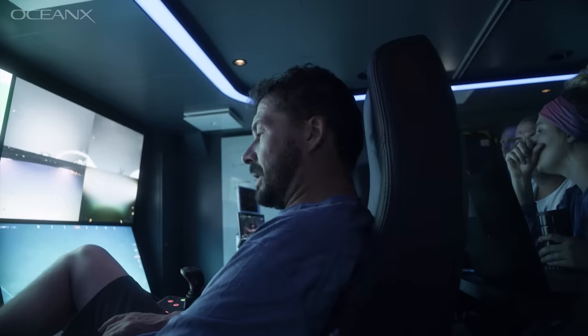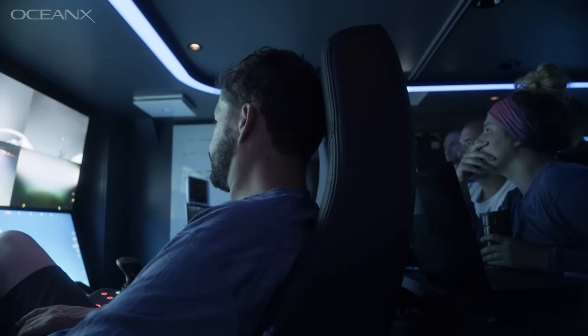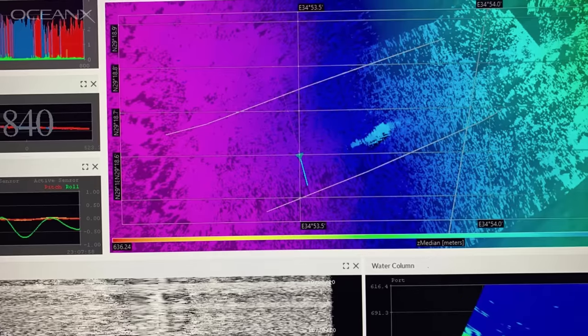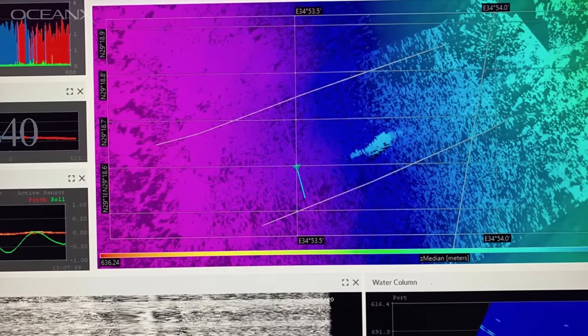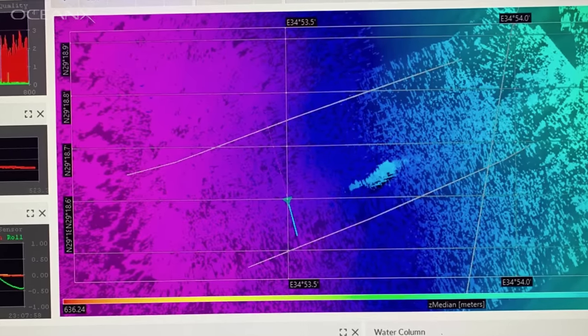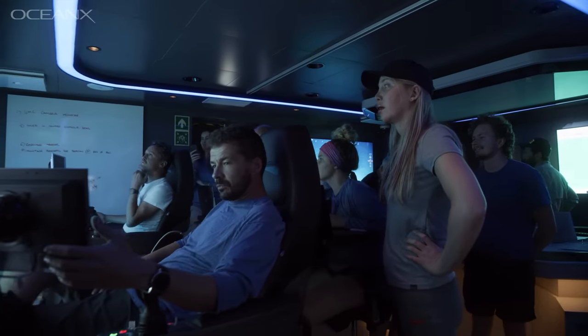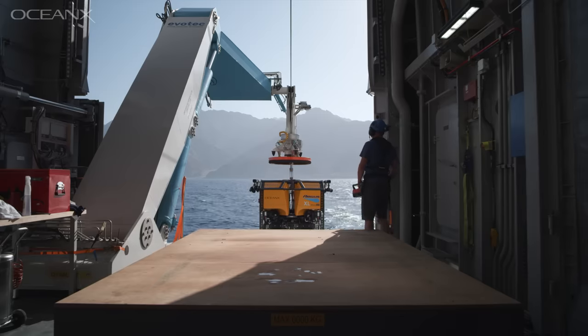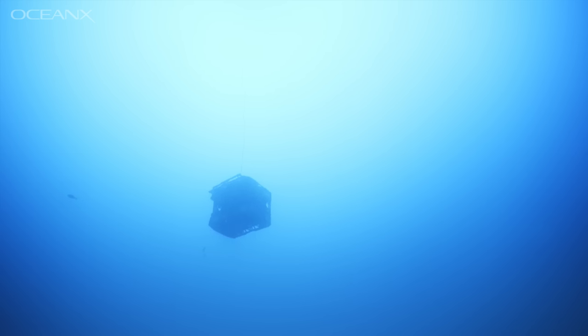It was about week two of the expedition. We woke up in the morning and the survey technician came and found me. She said we were in the northern part of the Gulf of Aqaba and she thought she found something. It looked like a little tiny bump — but that bump was about 100 meters long and about 20 to 30 meters tall. She said she thought it might be a shipwreck. We all went into a frenzy. The entire plan of the day changed and we decided to send the ROV down. There, at around 850 meters, was a massive shipwreck.